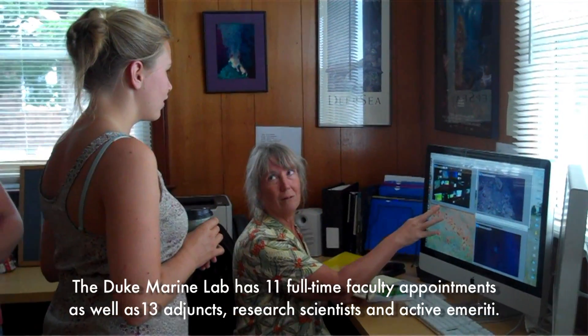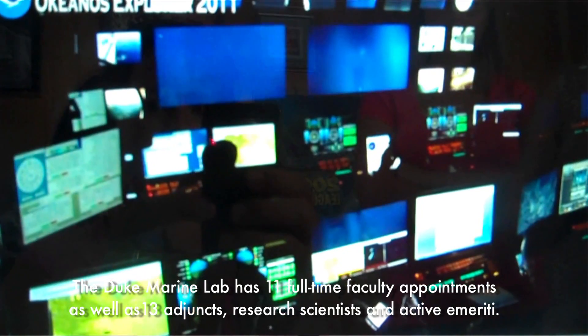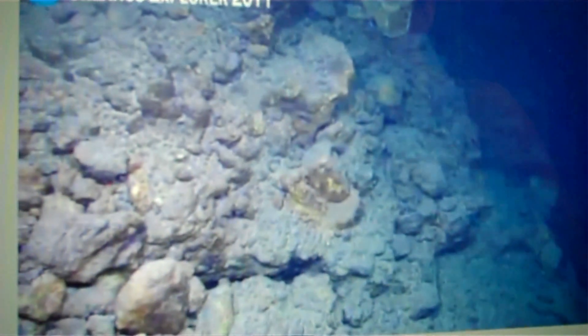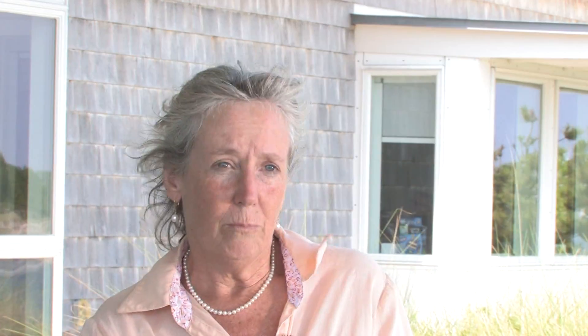The Marine Lab faculty, just like the faculty at Duke in general, we like the idea that our knowledge can be used in service of society. And I think what we all develop as a culture here is going beyond just publishing the results of our research. We want to see those results applied and used to improve life on this planet.